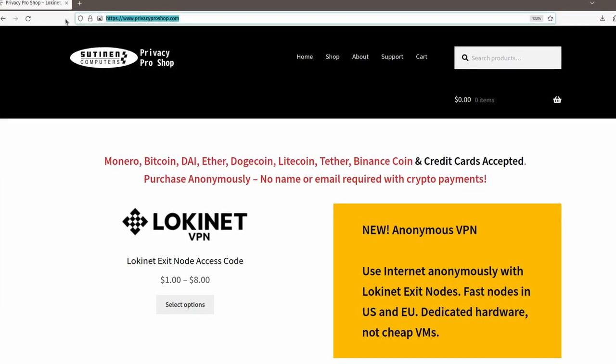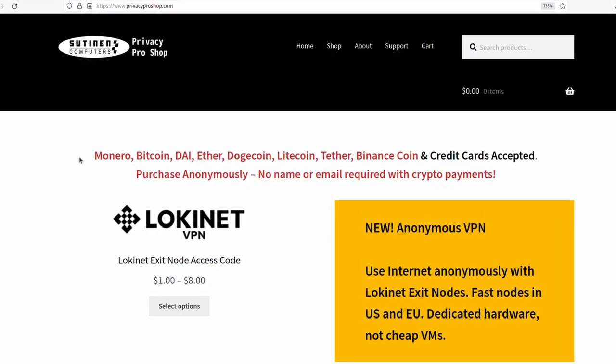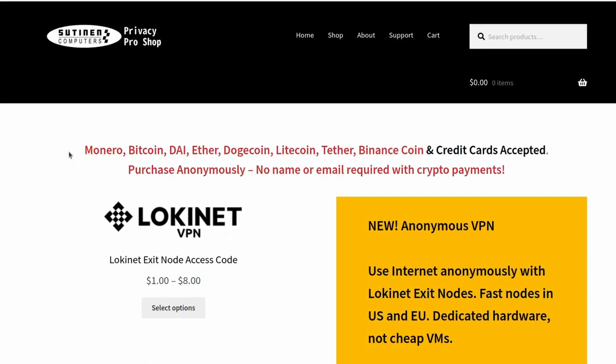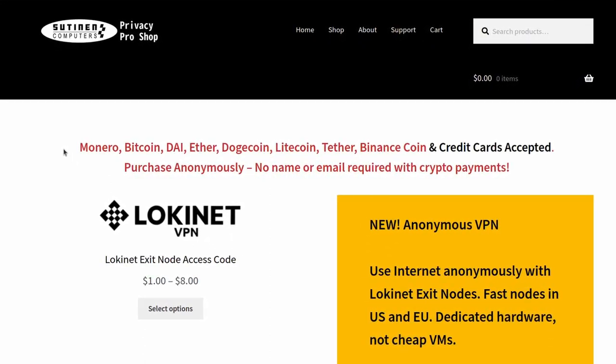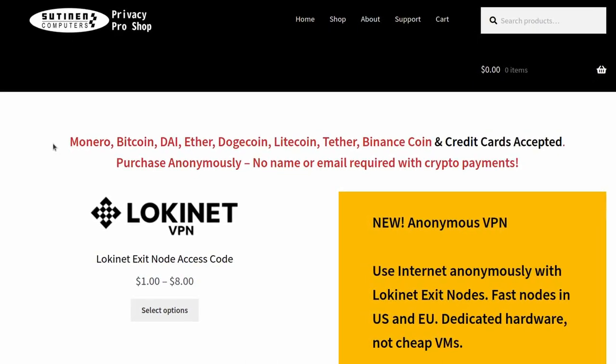Here are some practical privacy tips for our everyday lives, which happen to revolve around computers and phones. This video is brought to you by PrivacyProShop.com, where you can buy truly anonymous Lokinet VPN service and pay with Monero, Bitcoin, or several other cryptos and credit cards, and you can purchase anonymously.